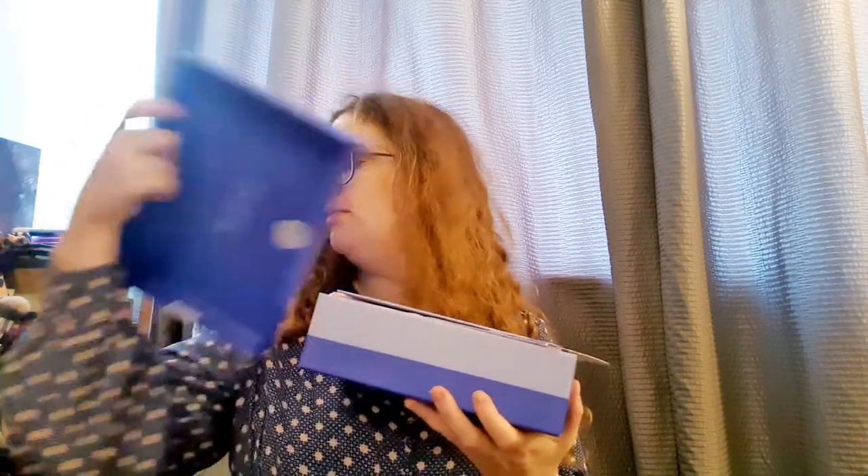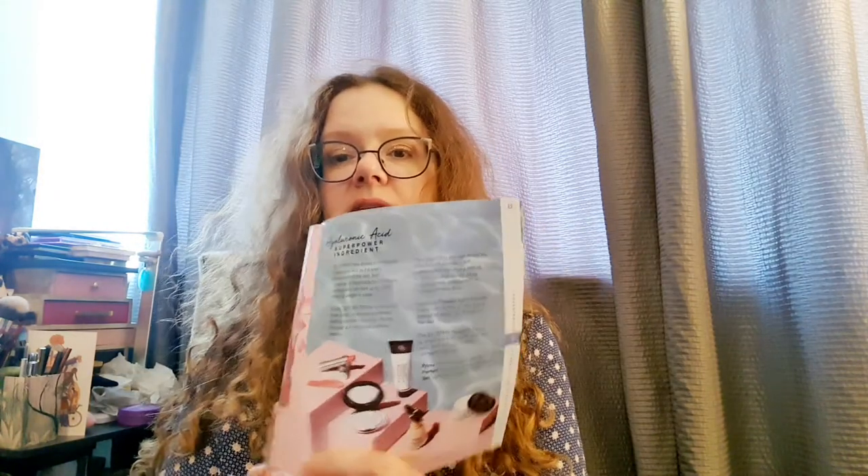This is October 2020. I love the colour of the box — it's kind of a nice blue, almost like a forget-me-not blue. There was one of those foundation cards — you can go on Look Fantastic, scan a picture of yourself and look at different foundation options. You always get a very nice booklet in Look Fantastic. It gives you the contents, values, a bit about the brands, and things about superfood ingredients — this one is about hyaluronic acid, which is quite good.